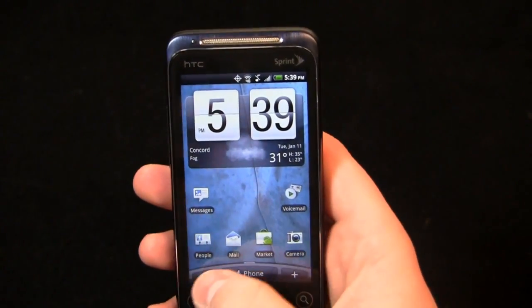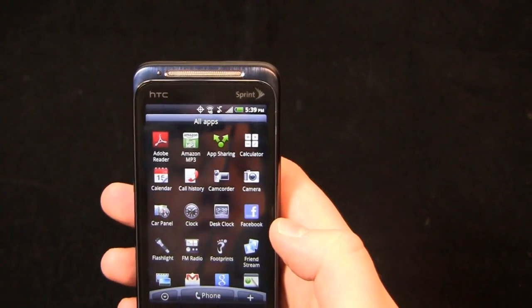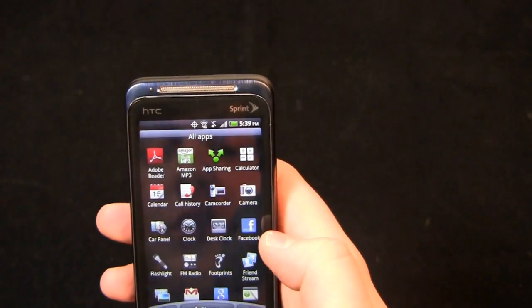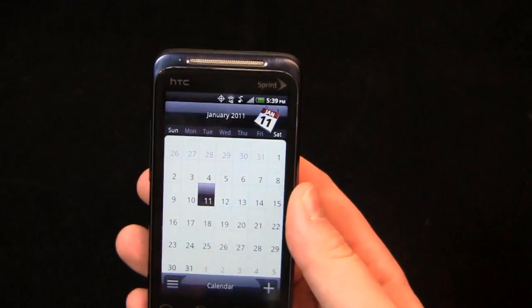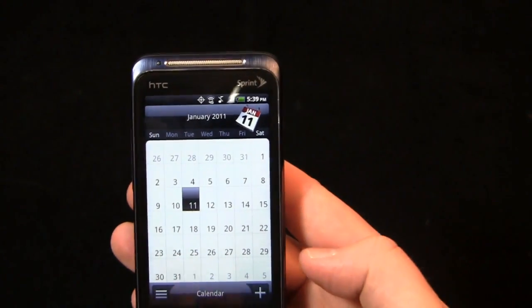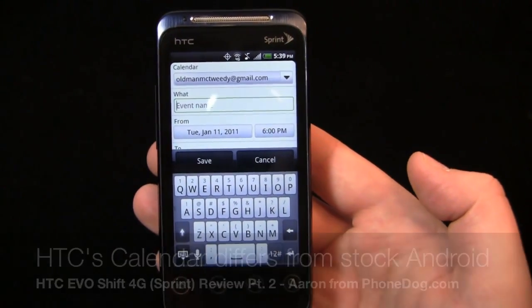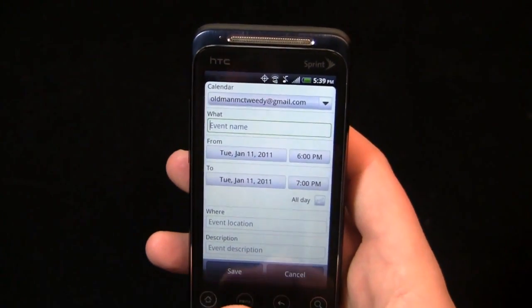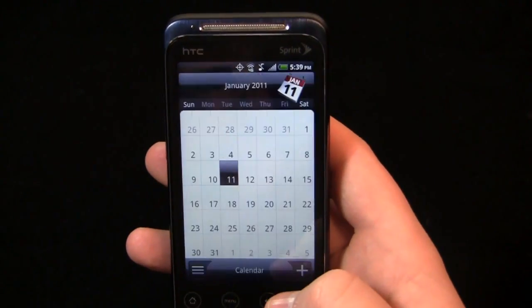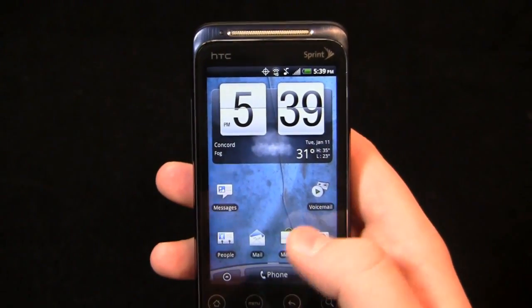The Evo Shift has your typical personal information management applications — calendar, contacts, and things of that nature. Let's do a quick look at the calendar just to give you an idea of what it looks like. It's a typical HTC Sense calendar, and to add an appointment you just click add. It's pretty self-explanatory. I just wanted to show the interface as opposed to stock Android — you can change your appointments and manage your schedule from the calendar.